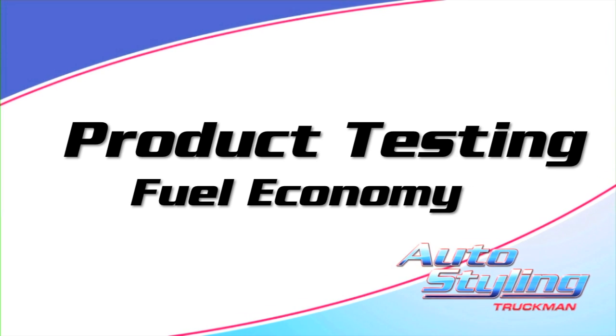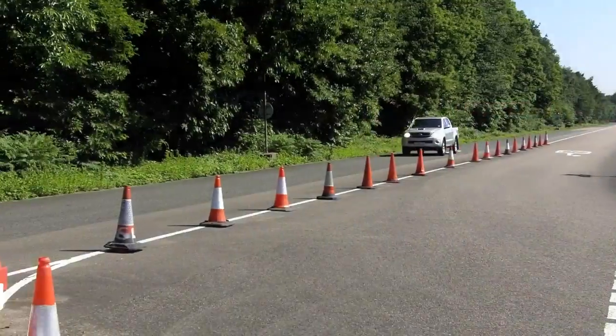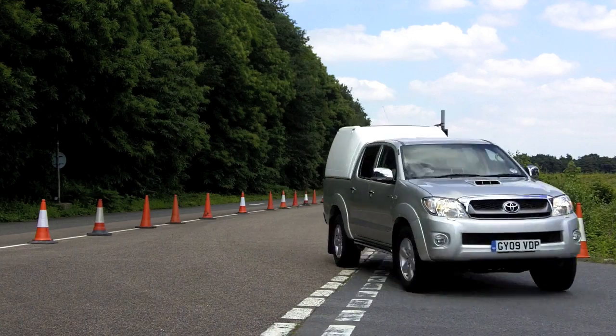Hi, I'm James, and today we're going to be testing a few of our products on a test track. We're interested to see what effect different covers have on a pickup's fuel economy. In this case, we're using a Toyota Hilux.